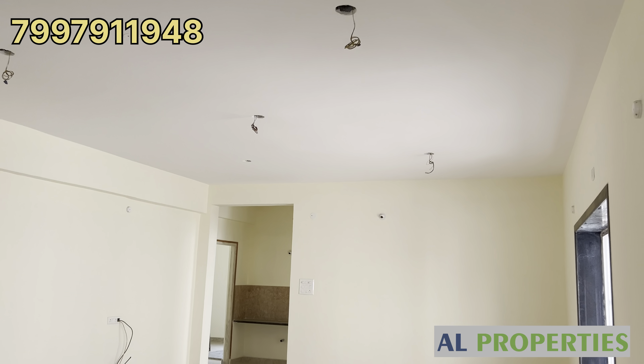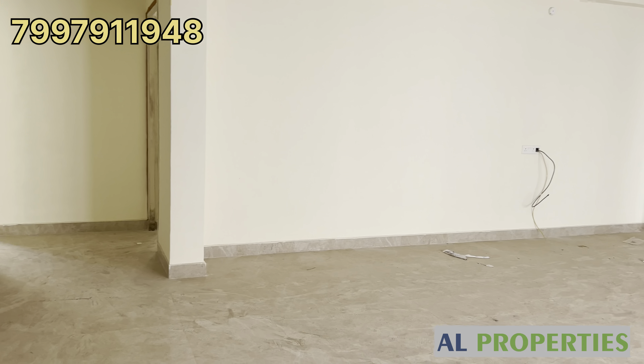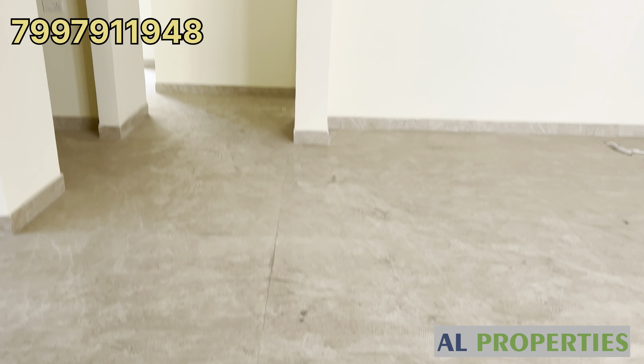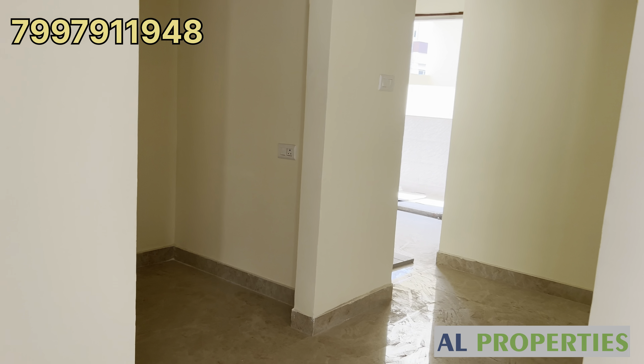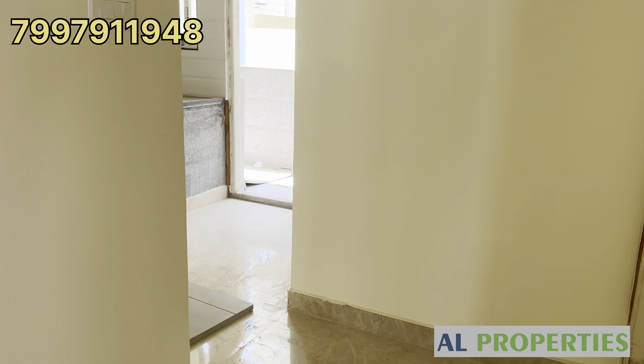We have flats on the main road, just a walkable distance — peaceful and decent. Flats are available in Champapet. Each floor has one flat, total 4 floors, 4 flats.